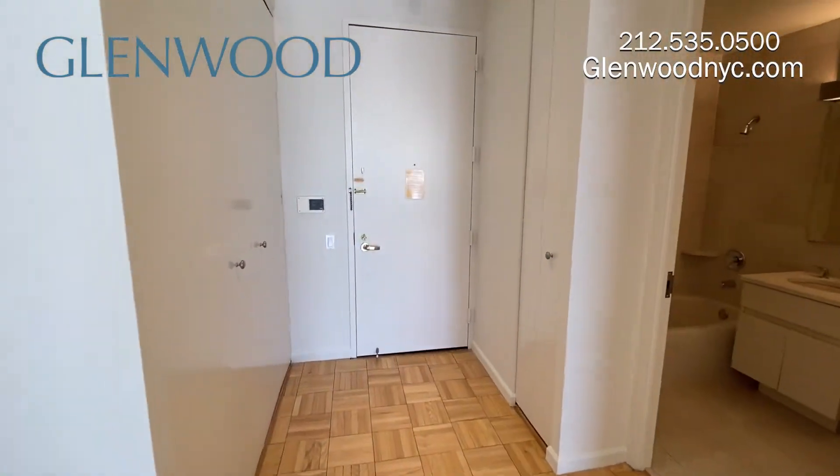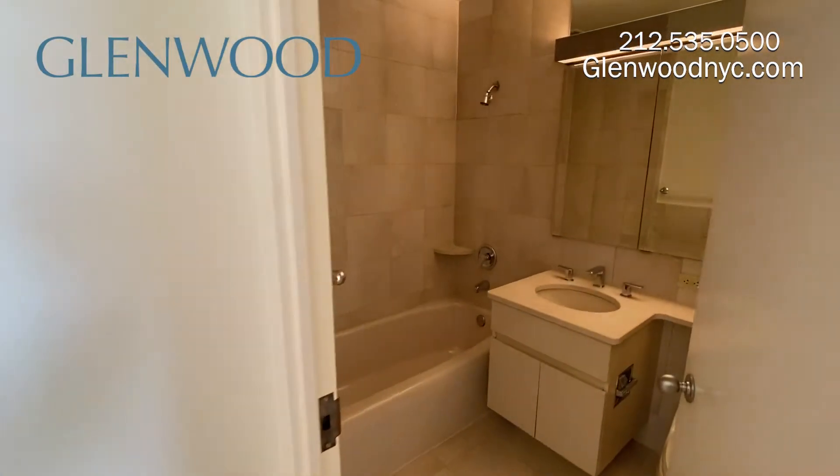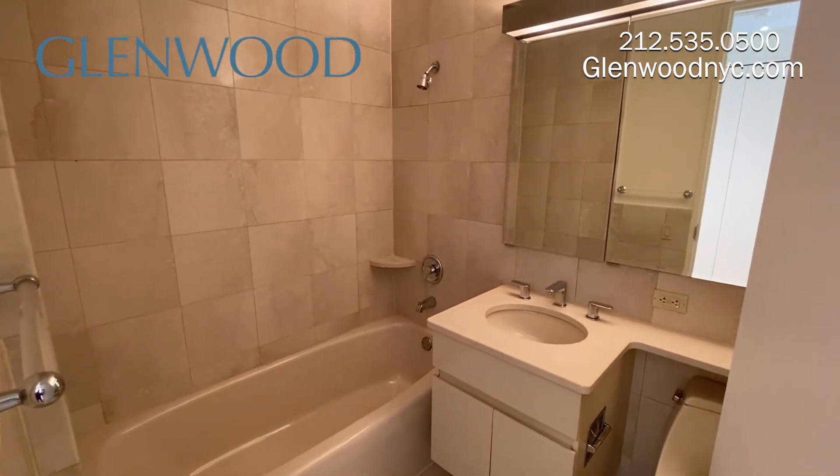The large bathroom is finished in marble. It has a full-size tub. There's lots of storage behind the three-way medicine cabinet and below the sink.